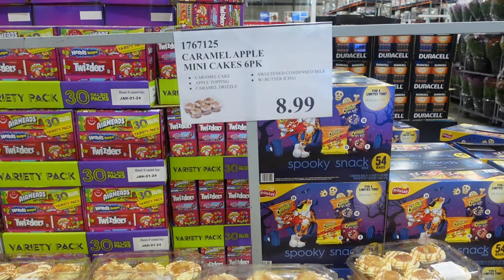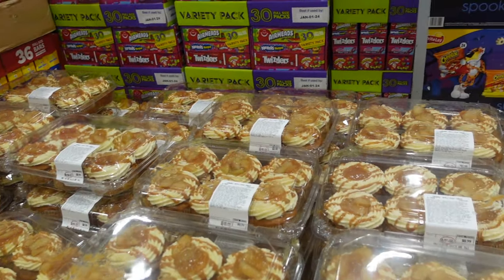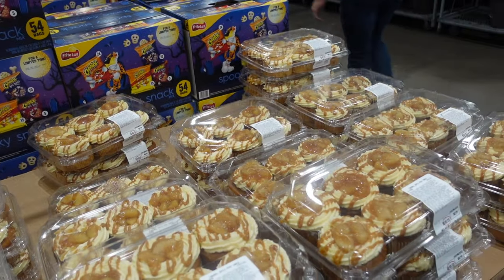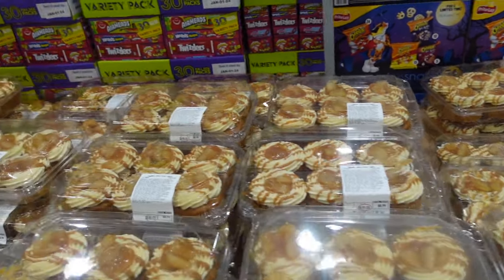We were here a couple of weeks ago and they had the caramel apple mini cakes — the six pack for $8.99 — and they were all gone. It was a Saturday so maybe that's why, but today they actually have a whole bunch of them. So if you see them, get them while you can — they look delicious.